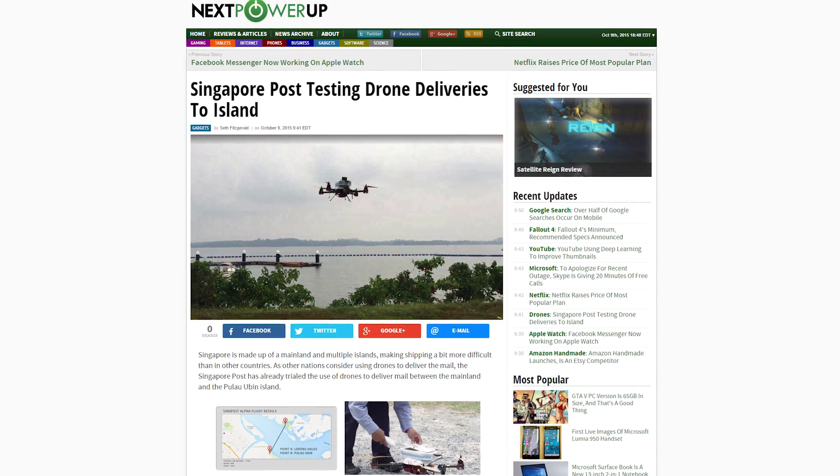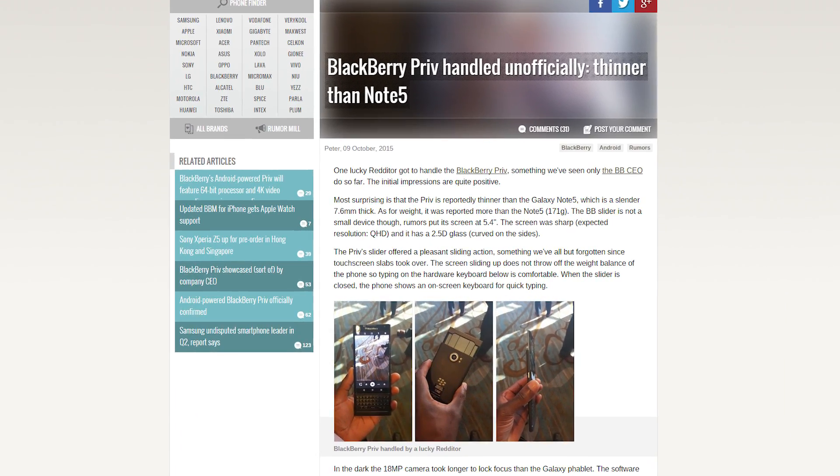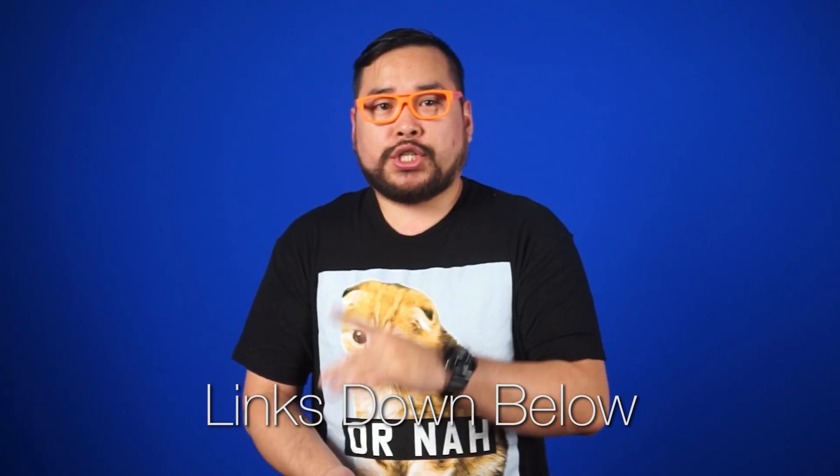Singapore is joining in on drone deliveries — their latest test flight traveled two kilometers to its destination within five minutes while carrying half a kilo of cargo. The Blackberry Priv Android phone was unofficially handled, and early reports are claiming the new slider may be thinner than the Samsung Note 5. Sources for all of today's stories can be found in the forum post linked in the description.